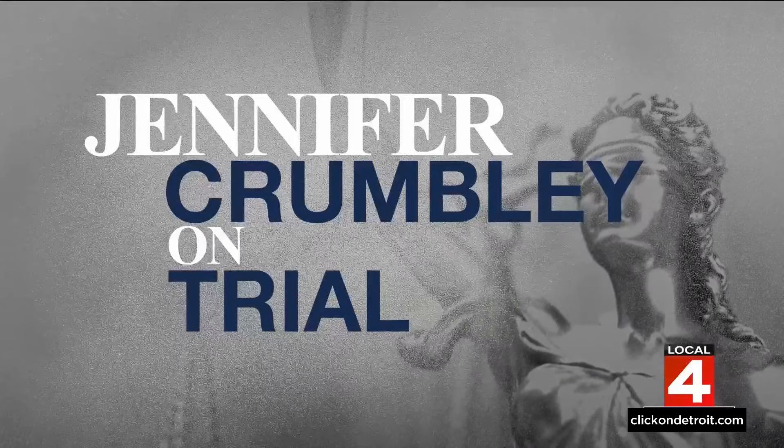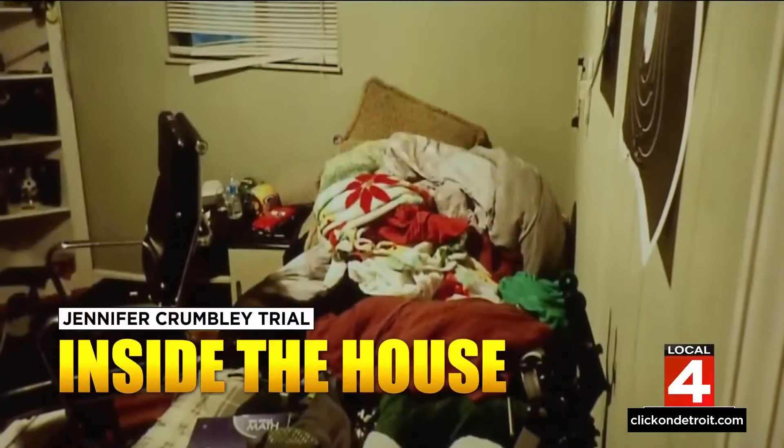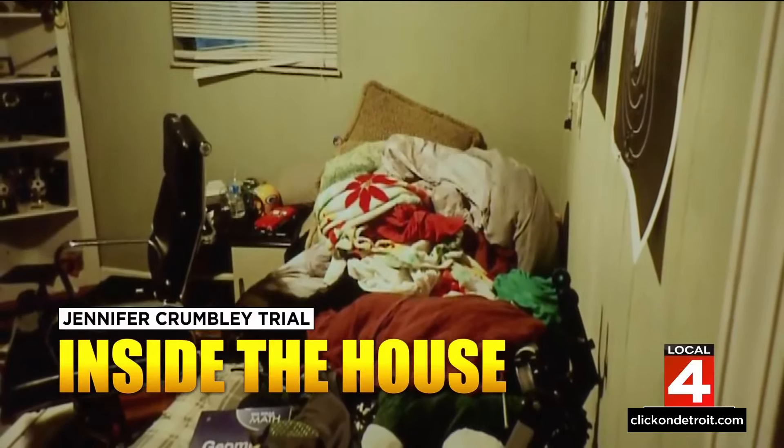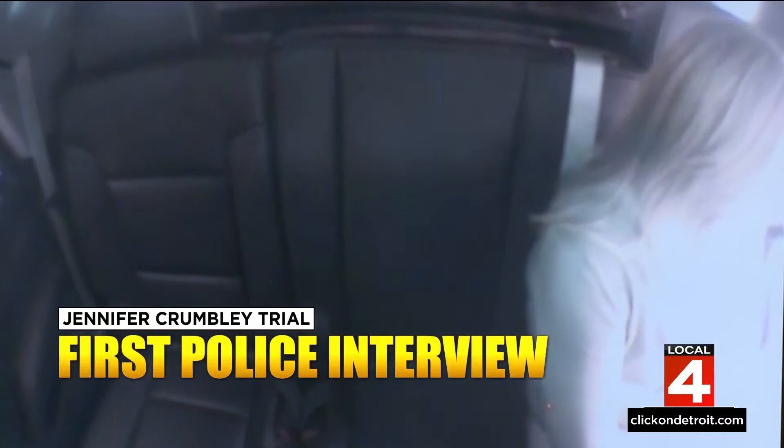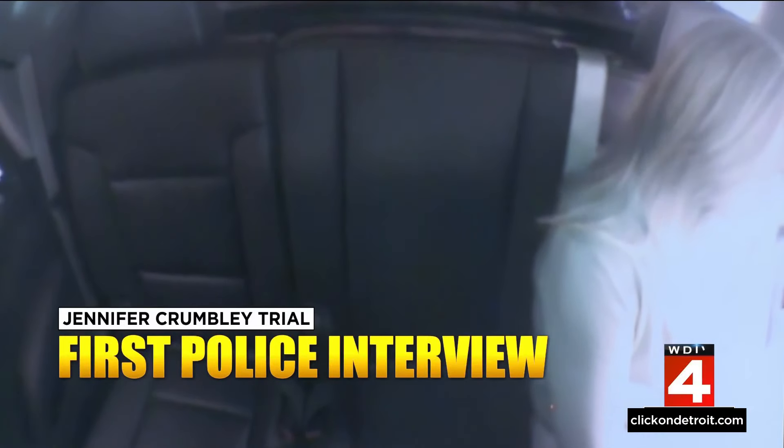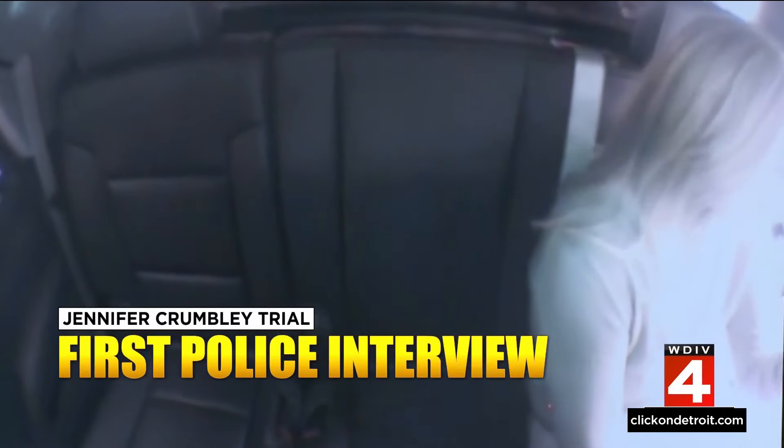Now to the trial of Jennifer Crumbly. Tonight we're getting a look at some surprising photos from inside the family's home just after the shooting. Shortly after that, we're getting our first look at what Jennifer Crumbly told investigators as they searched her home in Oxford. Day four of testimony in the case and a slew of new evidence presented to the jury, including those first photos from inside the Crumbly family home.